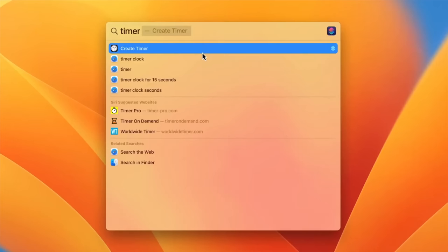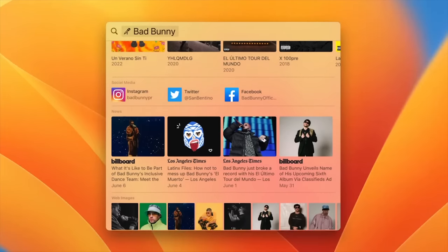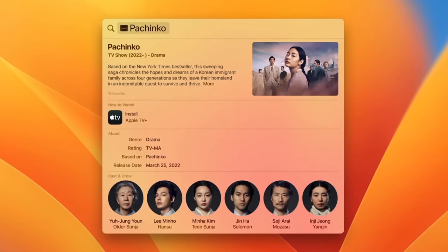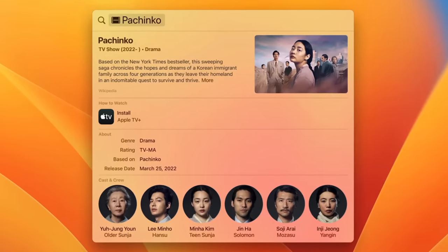When you do search, you also get richer results. Like if you search for musicians, you'll see their albums, news articles, social media accounts, and images of them on the web. When you look up a TV show or movie, it will show you a short description, how you can watch it, its cast, and more. I can imagine this would also be great if you follow sports and sporting events like the upcoming World Cup.